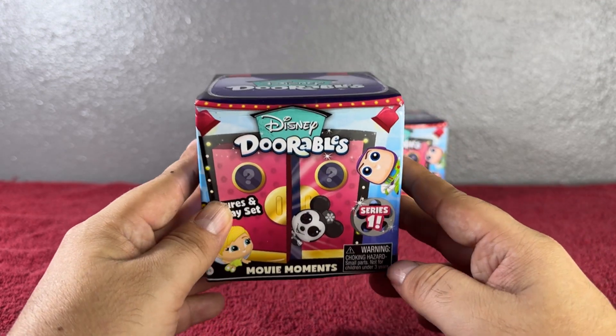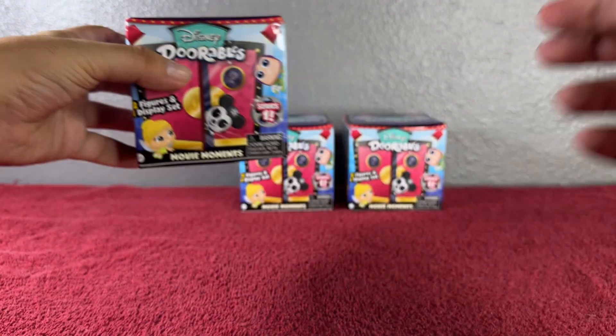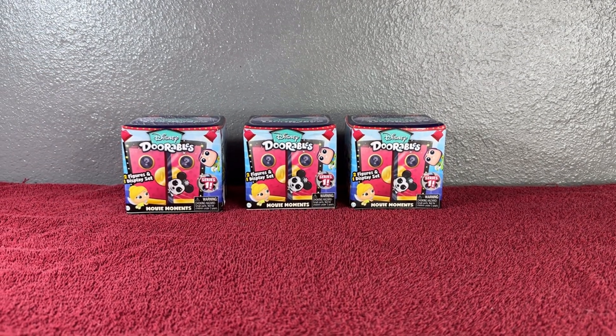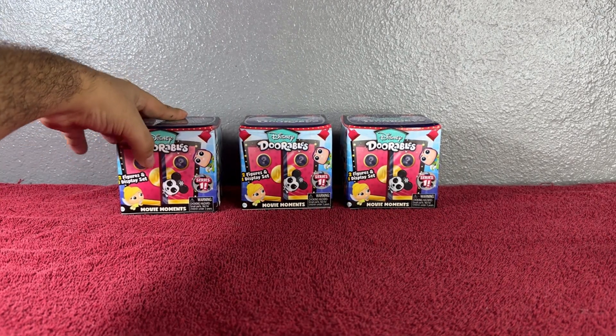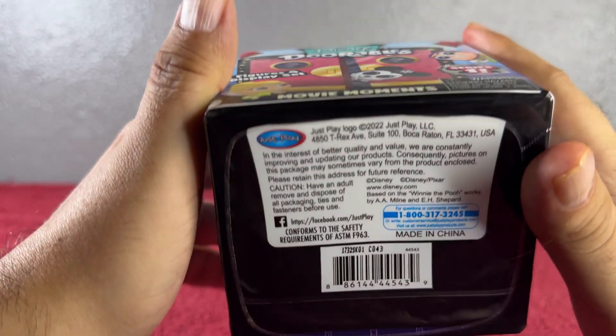That's our goal — to collect them all! You can go check out my other videos where I opened more of these to see the whole set. Let's go ahead and start with this one. If you want to comment down below which one you think we're gonna get, I would really appreciate it. Let me show you the code — are you ready? One, two, and the code's right there.